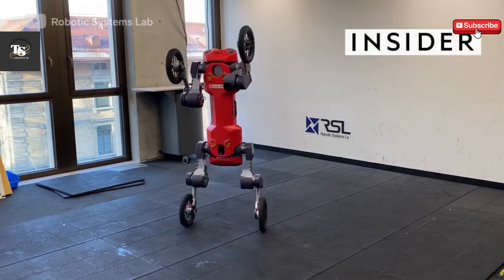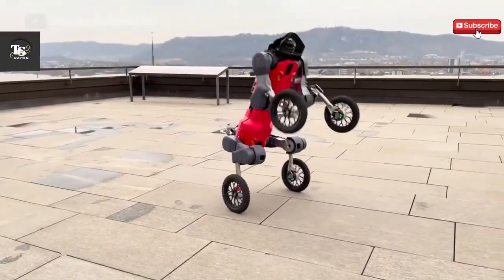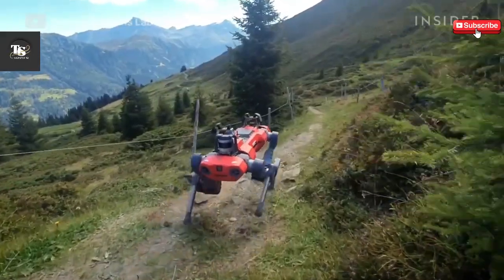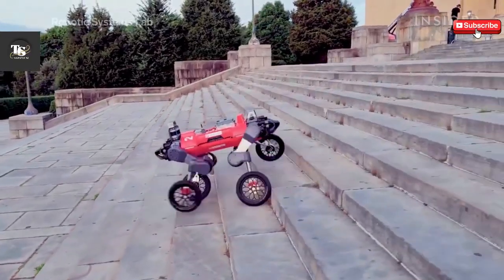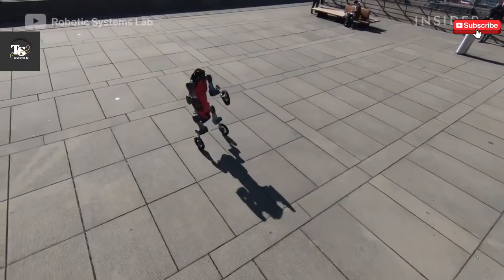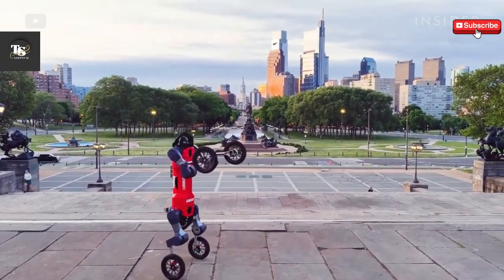SwissMile, a spin-off from ETH Zurich's Robotic Systems Lab, is redefining robotic mobility by integrating both legs and wheels into a single hybrid system. This unique combination allows robots to adapt seamlessly to different terrains and situations. By leveraging this innovative design, SwissMile aims to commercialize robots capable of handling tasks such as mapping, inspection, disaster relief, and urban logistics.